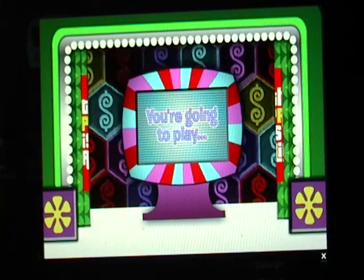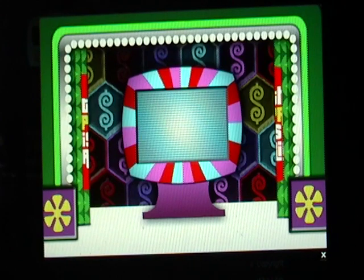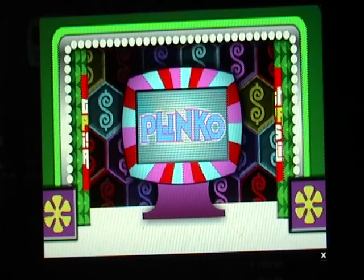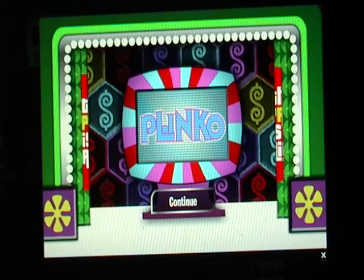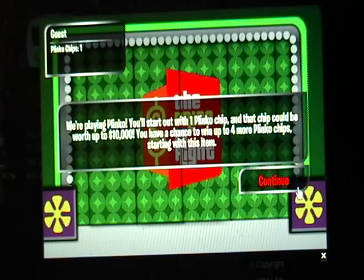All right, let's see what's behind those doors. Oh, it's time to play the brand new Plinko for $50,000. Hey guys, welcome to the brand new Plinko here on TZMTV Channel 18. Mr. JohnnyV1993 is our player today. He's going to be playing for the 50 grand. He's going to start off with one Plinko chip worth $10,000.